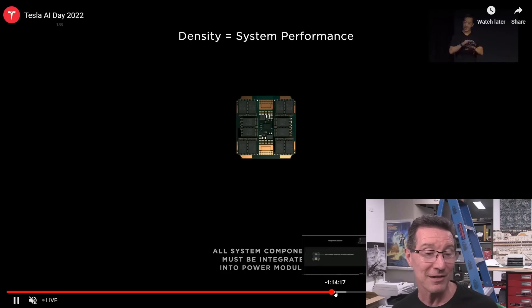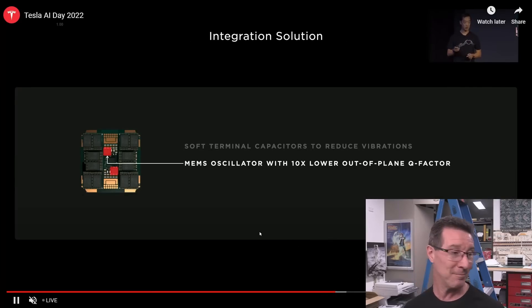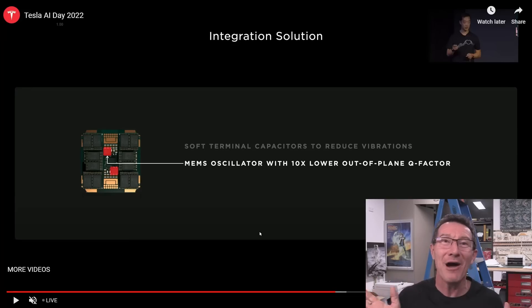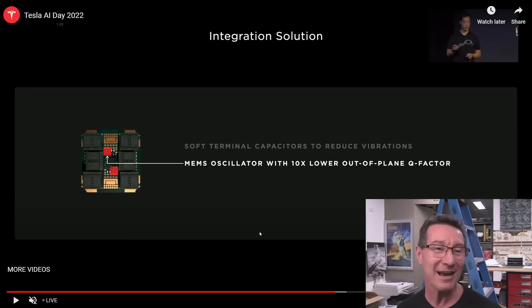I thought that was a really interesting bit of the AI Day — they talked about a mechanical failure mode they had in this system. The engineers were so excited they discovered this failure mode. Engineers get really giddy when they finally solve this sort of issue. They obviously went to a lot of trouble — expensive accelerometers used to find these vibrational mode issues. I think it's a fascinating little insight from AI Day that you may have missed because it's buried in the supercomputing section.